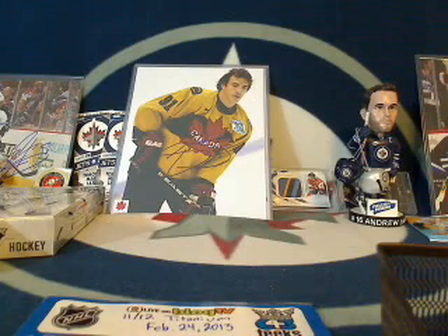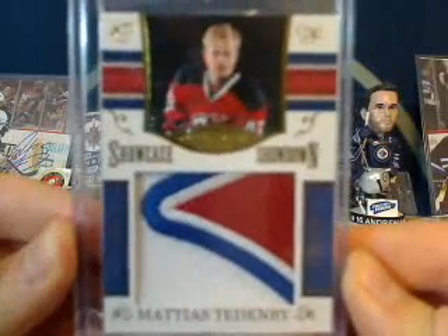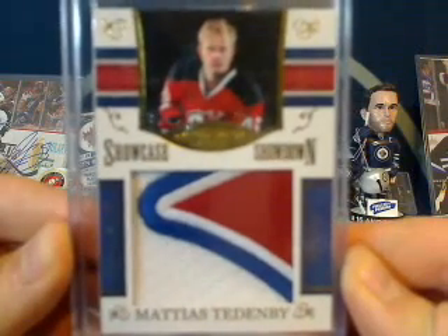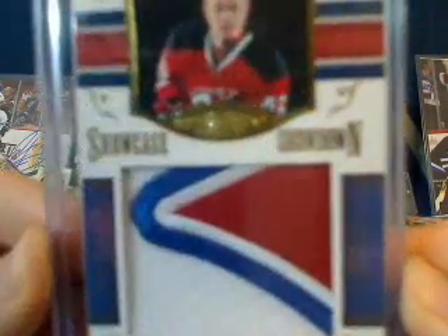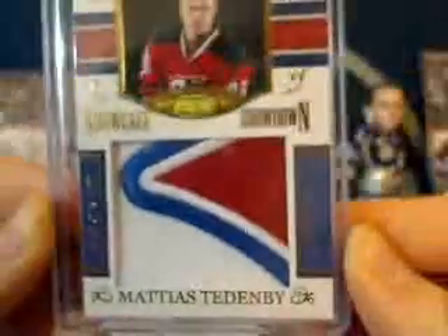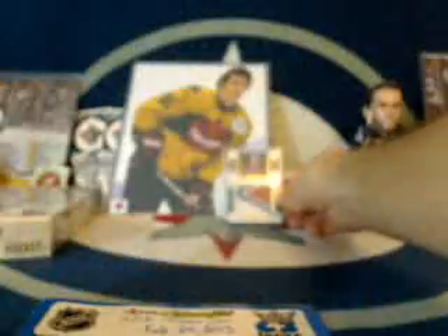Before we get the serial number, I'll mention that the insurance policy card for this break is this gold Showcase Showdown card — a nice patch of Matthias Teddenby. Look at that nice patch: red, white, blue on the white jersey. Matthias Teddenby from Dominion, the Showcase Showdown, number 12 out of 19. That is the insurance card, going to the team that had the highest bid that does not receive a hit. We'll put that aside for now.